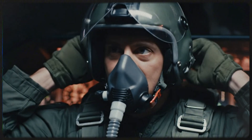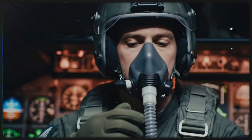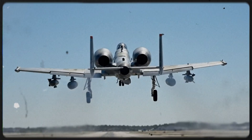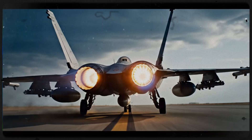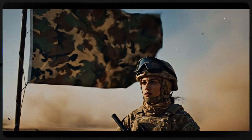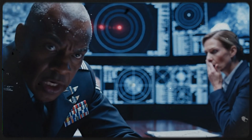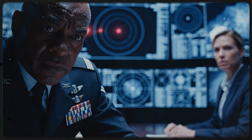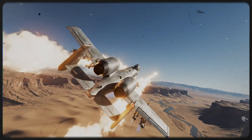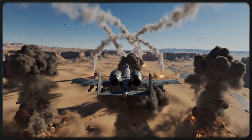January 1991. Operation Desert Storm began, and the skeptics at the Pentagon held their breath. They had argued for years that the A-10 was too slow to survive in a modern war environment filled with radar-guided SAMs and anti-aircraft artillery. They predicted heavy losses. But as the coalition forces launched the air campaign, the A-10 didn't just survive — it dominated. The vast, flat expanse of the Iraqi desert wasn't a trap for the Warthog; it was a shooting gallery. And the targets were thousands of Soviet-made T-72 and T-62 tanks of Saddam Hussein's Republican Guard.